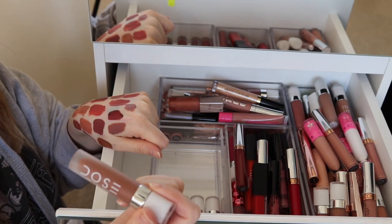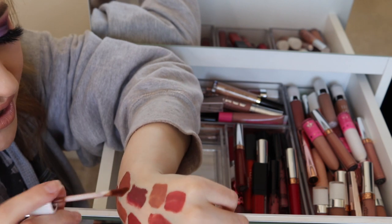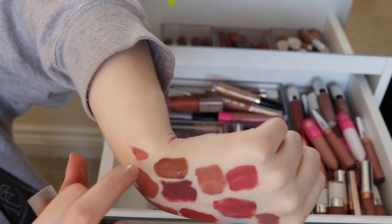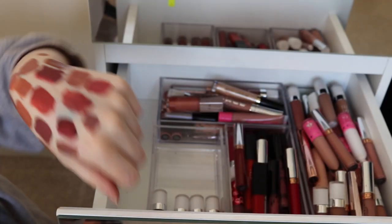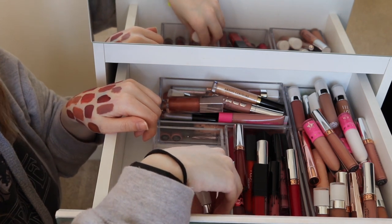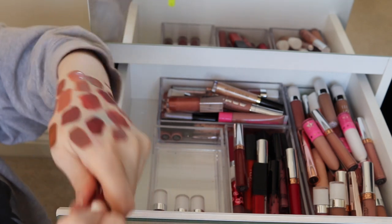Here I've got Dose of Colors in Cork. I've got a feeling I'm going to end up keeping all of my Dose of Colors because I like them so much — she's got loads of colors. That one's quite a nice orange-brown color. You guys are probably thinking I'm keeping way too many browns for somebody who only wears nude, and you're probably right. But I like makeup and I'm not ashamed of that!